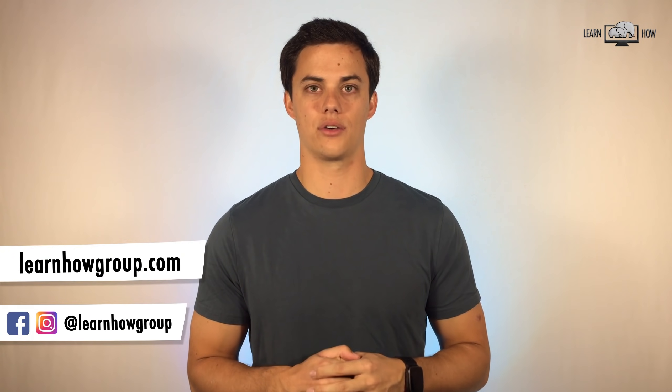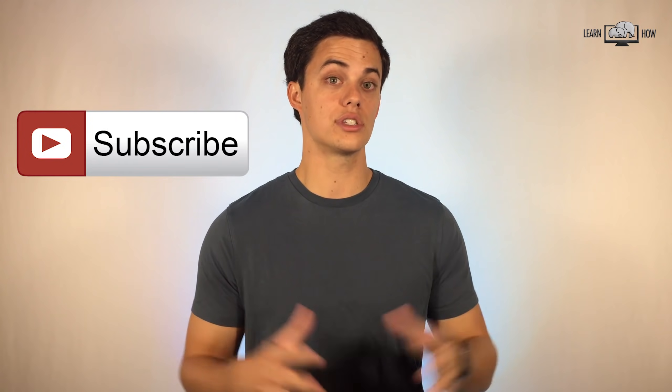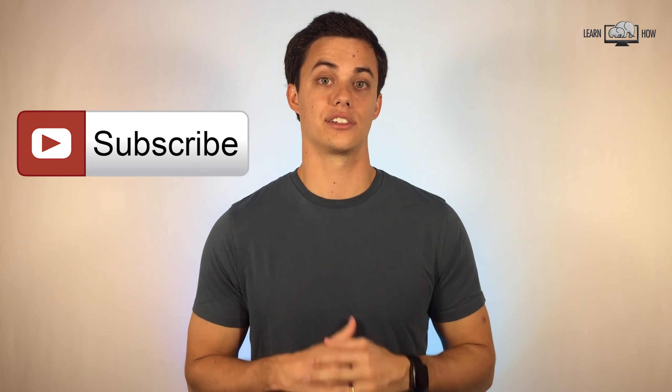I'm Andy and you're watching LearnHow. We create video lessons and tutorials to help people learn how to use technology to improve their lifestyle. If you like what you see in this video, please consider subscribing.